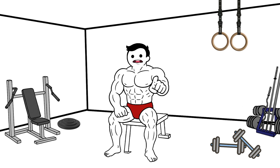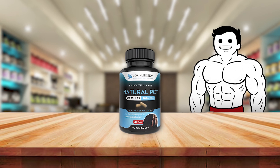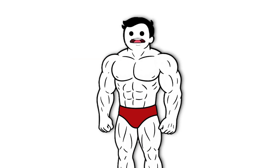Timing and dosage depend on what steroids were used and how long the cycle lasted. Skipping PCT can leave users with permanently low testosterone, poor mood, and loss of muscle gains. It's not optional — it's essential for recovery.